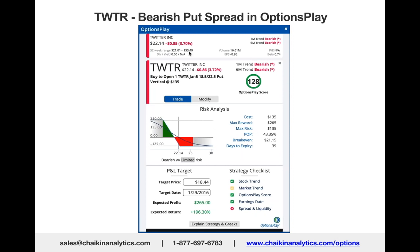That option ultimately saw the stock break below $18.50 by January 5th, and you could have sold that option for $500, making a profit of 200%.